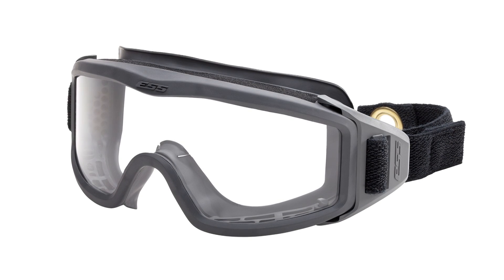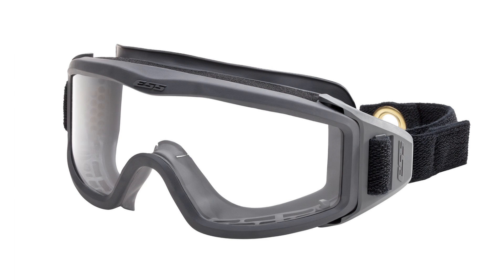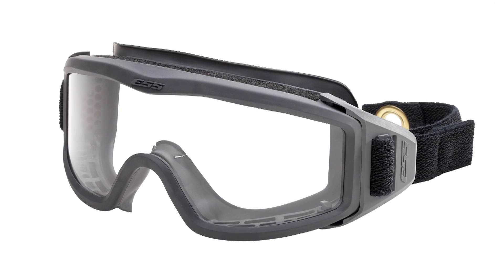we've dramatically improved the structural firefighting goggle by reducing weight and the frame volume. This decreases helmet interference while increasing user comfort and peripheral vision.